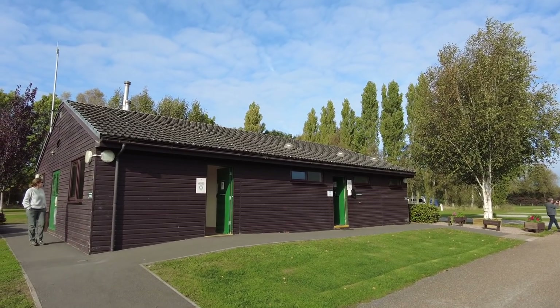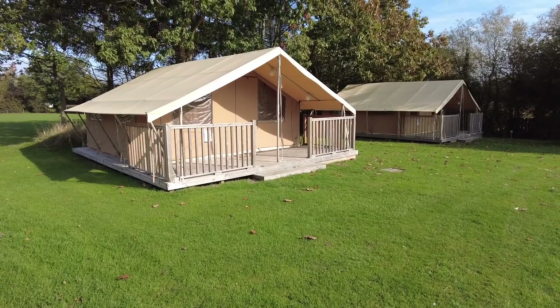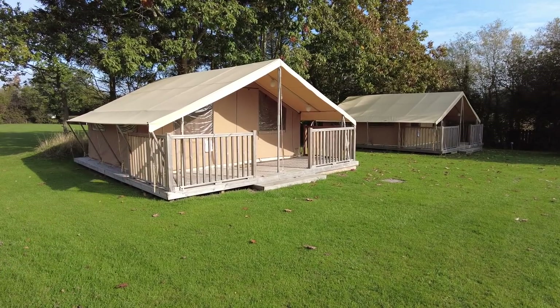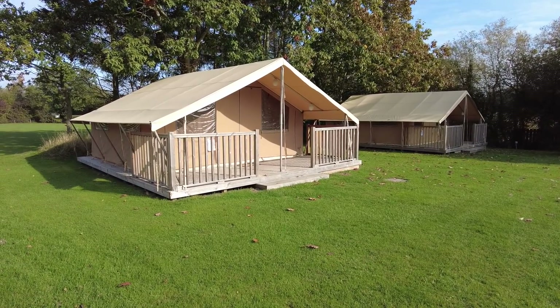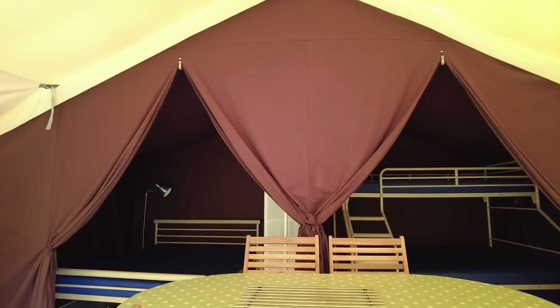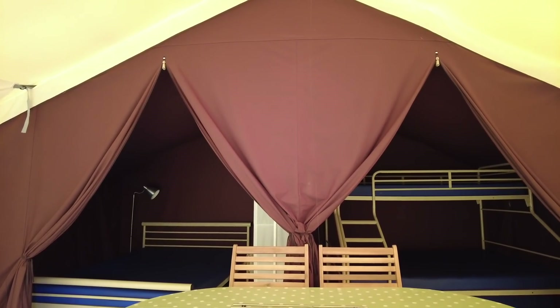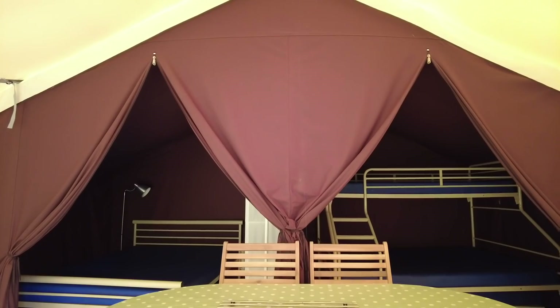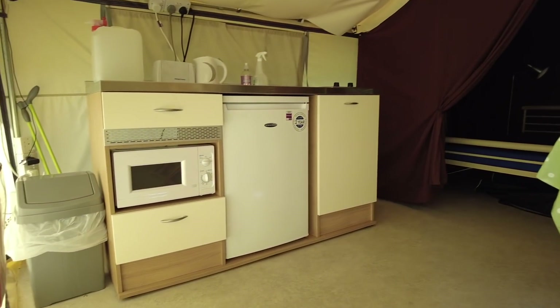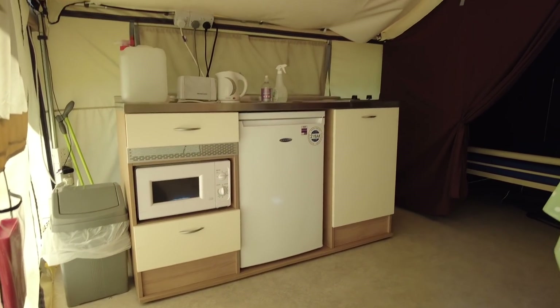This is the second facility block. We've been here before a couple of years ago, and these definitely weren't here. These are new for the Camping and Caravan Club — a bit of glamping tents. Let's have a quick look inside one of these glamping tents. Wow, proper beds! And you've got a little sofa there, a kitchen area with microwave and fridge. Very cool.